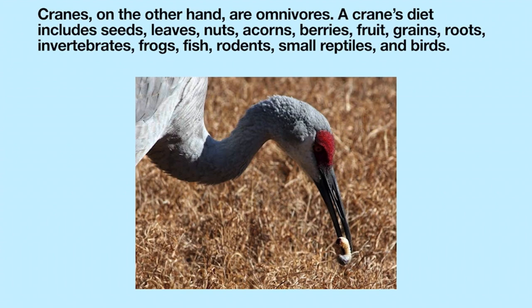Cranes, on the other hand, are omnivores. A crane's diet includes seeds, leaves, nuts, acorns, berries, fruit, grains, roots, invertebrates, frogs, fish, rodents, small reptiles, and birds.